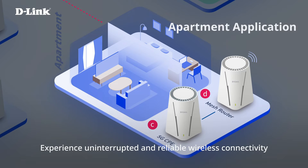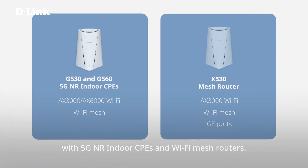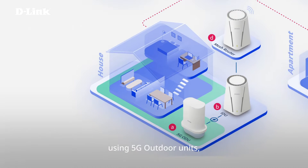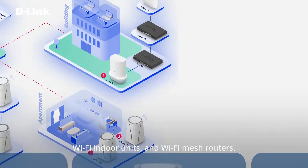Experience uninterrupted and reliable wireless connectivity for apartment applications with 5G NR indoor CPEs and Wi-Fi mesh routers. Expand wireless coverage and enhance network performance for home applications using 5G outdoor units, Wi-Fi indoor units, and Wi-Fi mesh routers.